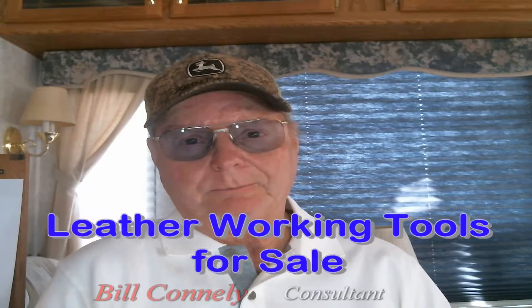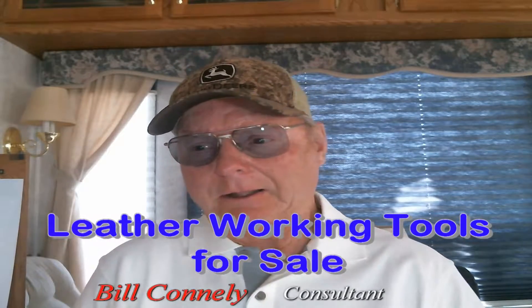Leather working tools for sale. Hey, this is Bill Conley and I thought I'd tell you about where I actually go to get my tools and let you have the opportunity to do the same thing.